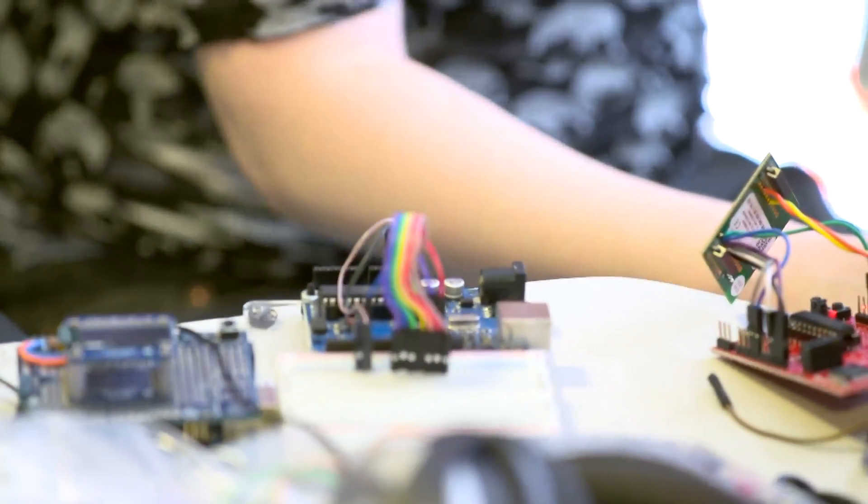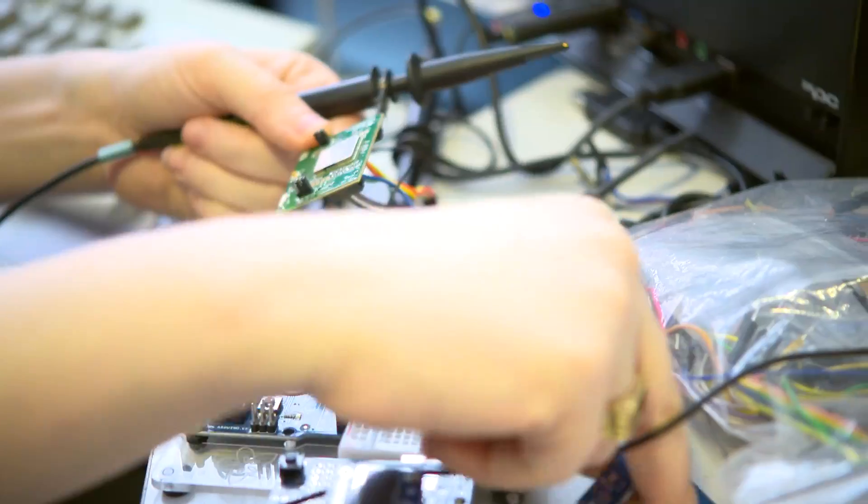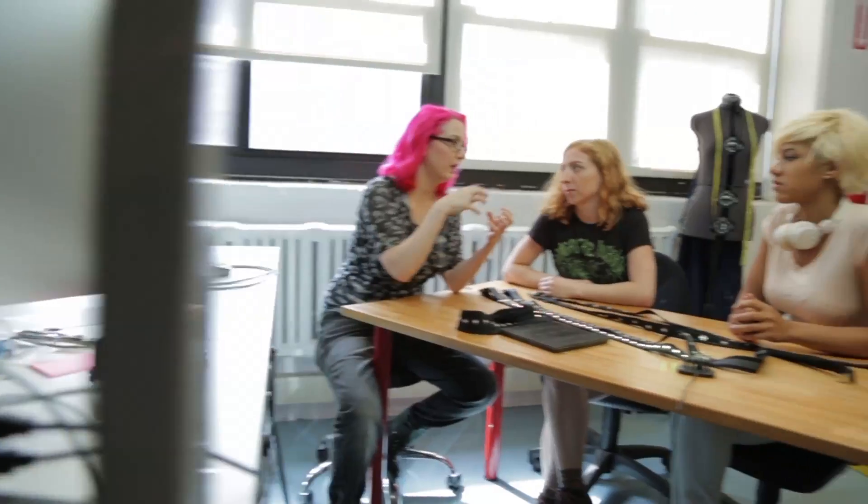I was one of those kids that always took stuff apart and tried to figure out what was inside of it, and so it was sort of natural for me to become an engineer. I have tons of products that I'm designing and developing, and we try to design and develop really interesting, very educational projects that people want — but also when they're done building, they feel a sense of accomplishment.